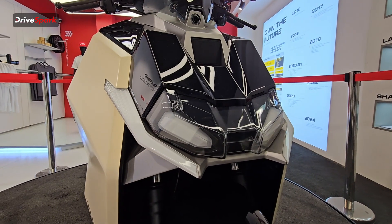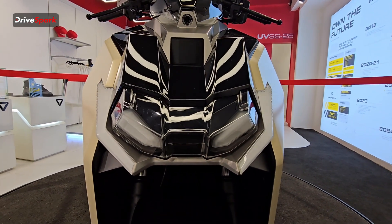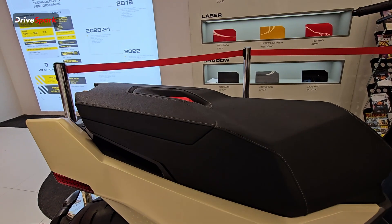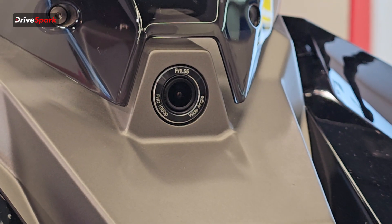In terms of practicality, it can fit a full-size helmet in the under-seat storage, which means it gets around 34 litres of under-seat storage — a very useful feature for your daily commute when you need to carry luggage.